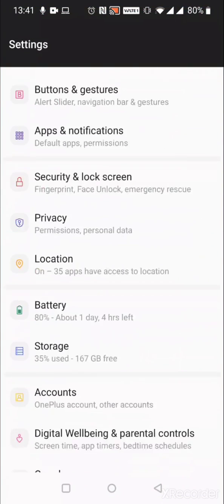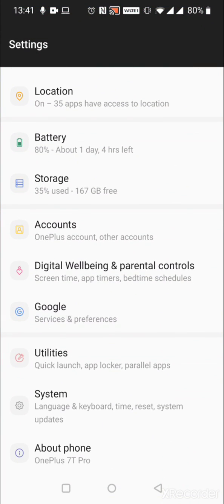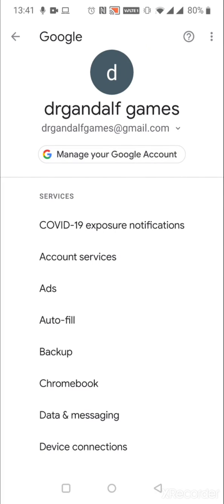If you go into Settings and then go all the way down to Google Services and Preferences, tap on that, you will now see that there's this new tab that says COVID-19 Exposures and Notifications.